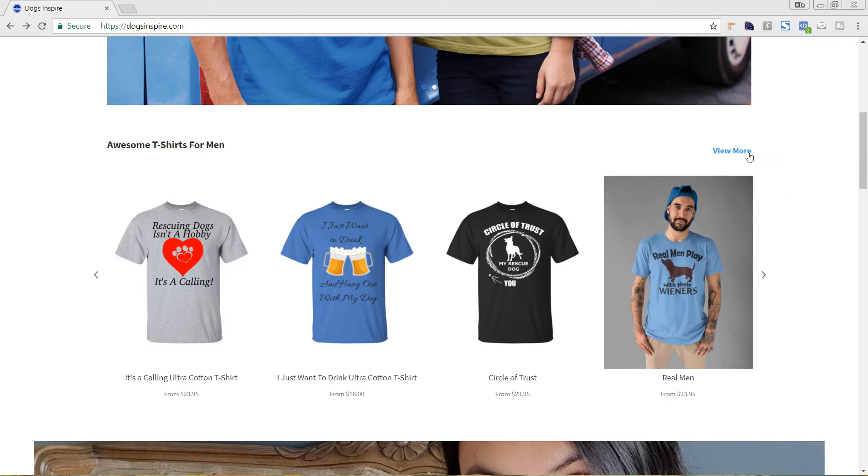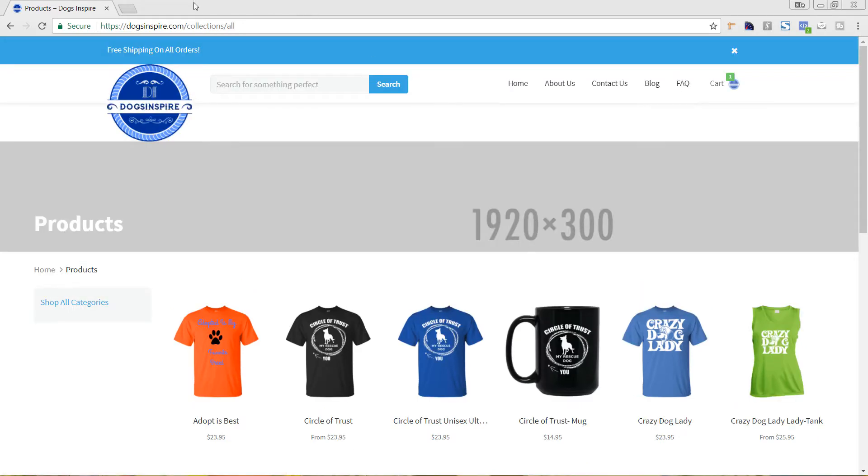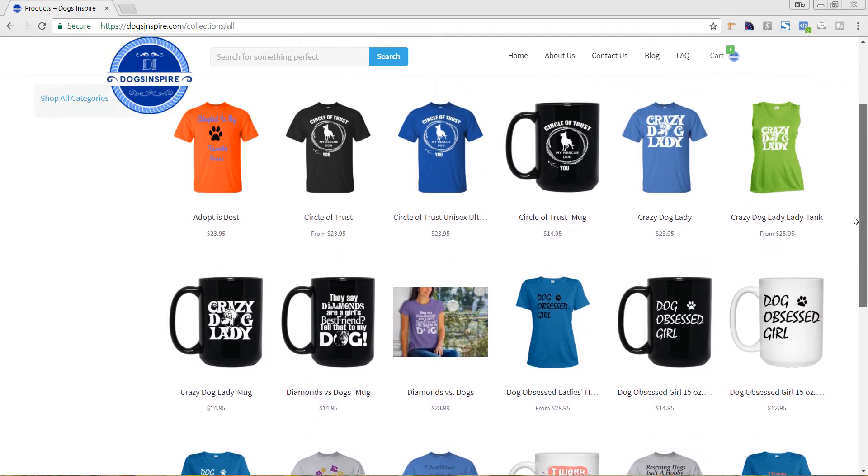As we click into one of the collections on the homepage, it goes directly into the collections.all, which is a default Shopify collection. That tells me there aren't any segmented collections set up, meaning customers have to scroll through all of the products to find what they're looking for. This reinforces the need for separated collections both in your navigation and on your site overall, grouping similar products together so that, for example, someone looking for a mug isn't scrolling through all the t-shirts.